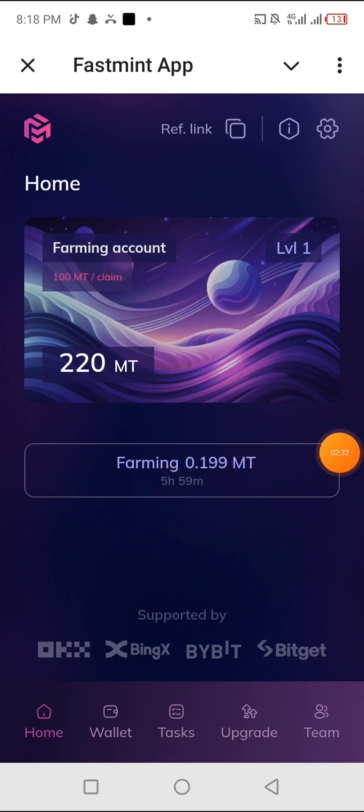In six hours I should come back. I'm going to look at the task section to complete tasks for tokens to be added to my balance. As I told you earlier, OKX, BingX, and Bybit are supporting this project massively, so you have to jump right in.